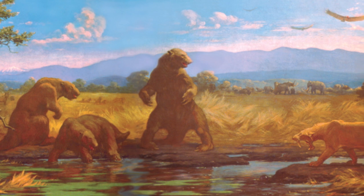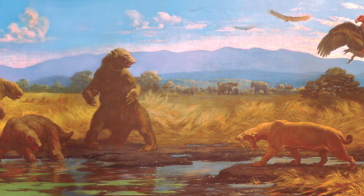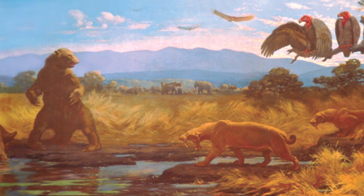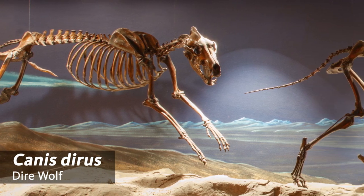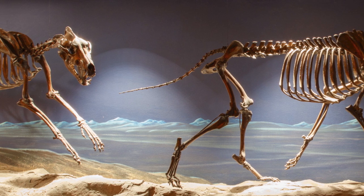Some common predators included animals like coyotes — urban predators still seen in neighborhoods today — but outweighing them were their larger cousins, the dire wolves. These wolves were bigger than modern-day wolves, with strong jaws to take down prey and gnaw through bone.